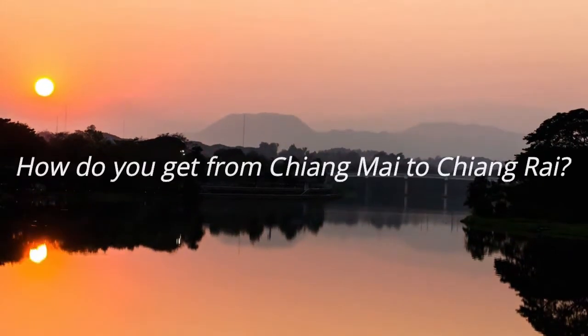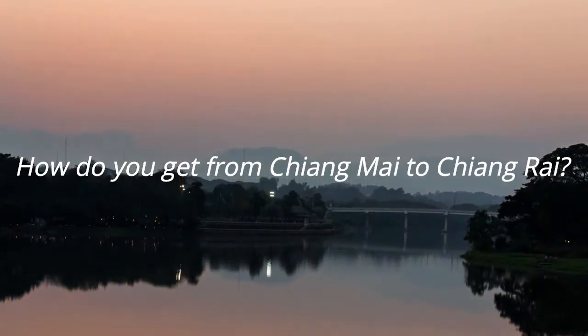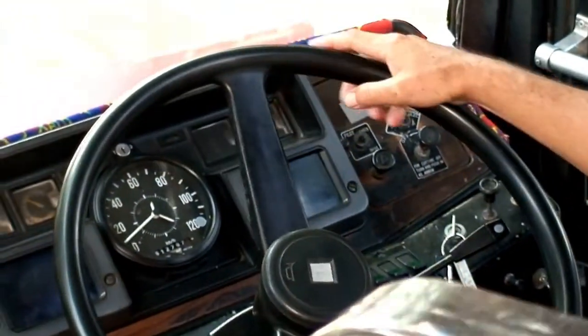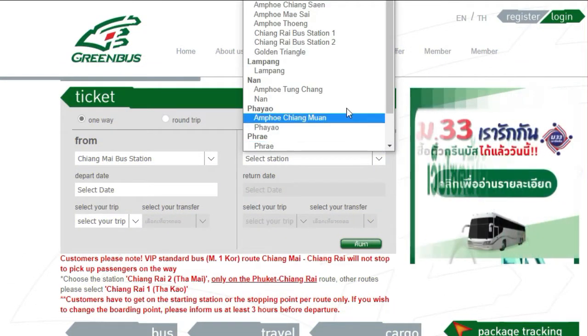Today's question is: how do you get from Chiang Mai to Chiang Rai? Happily, there are a few different options. The most convenient method is going via bus. Step one is to book your seat online via greenbustailand.com.